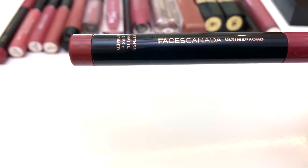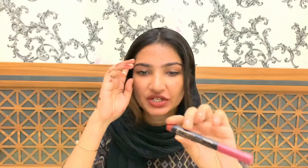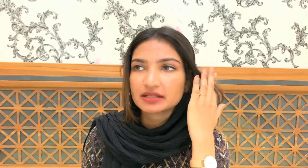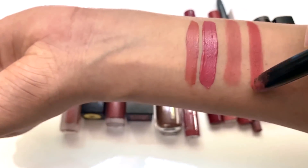The next lipstick is Faces Candidate, and this shade is Natural Cocoa — the 12th shade. This lipstick is a dark pink shade. It is a different tone of lipstick and has a good texture. Normally we use a stick lipstick, and this is over creamy, but this has a good texture.